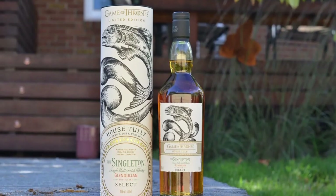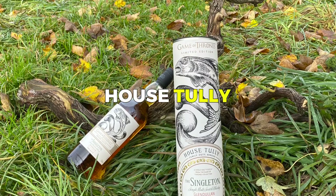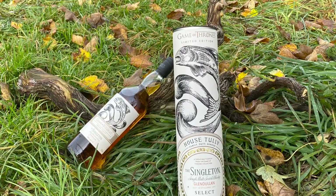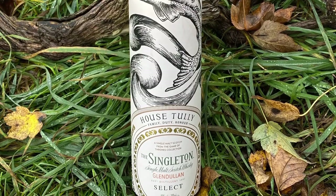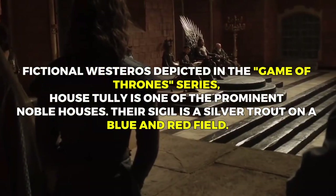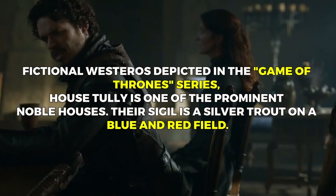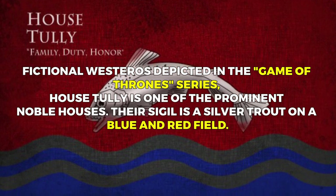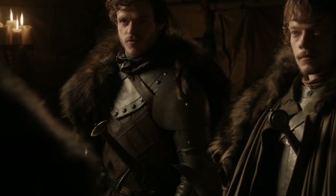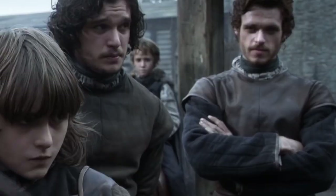The second whiskey in the Game of Thrones Single Malt Scotch Whiskey Collection is inspired by House Tully and is called Singleton of Glendullan Select. In the fictional Westeros depicted in the Game of Thrones series, House Tully is one of the prominent noble houses. Their sigil is a silver trout on a blue and red field and they rule over the Riverlands region. House Tully is associated with resilience, diplomacy, and their central position in the Seven Kingdoms.